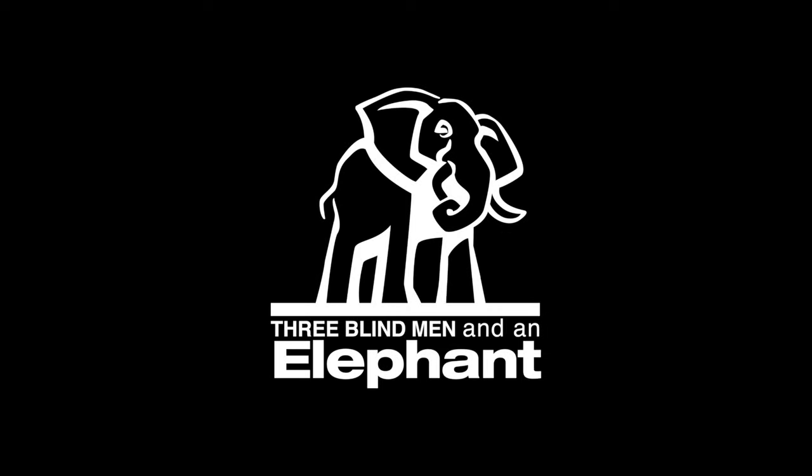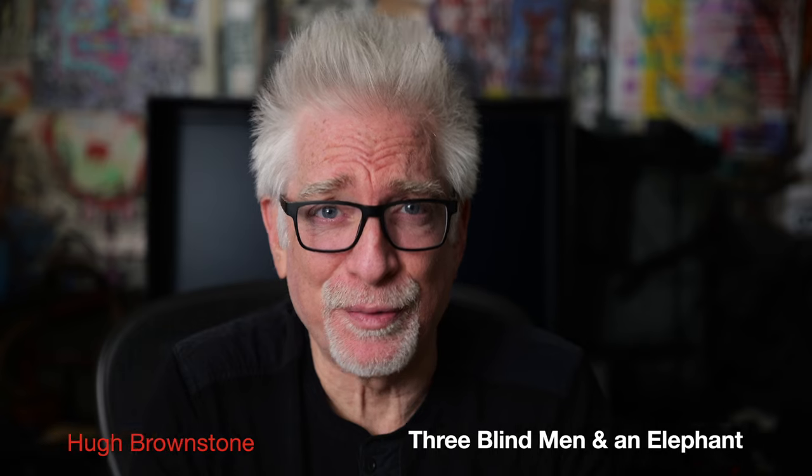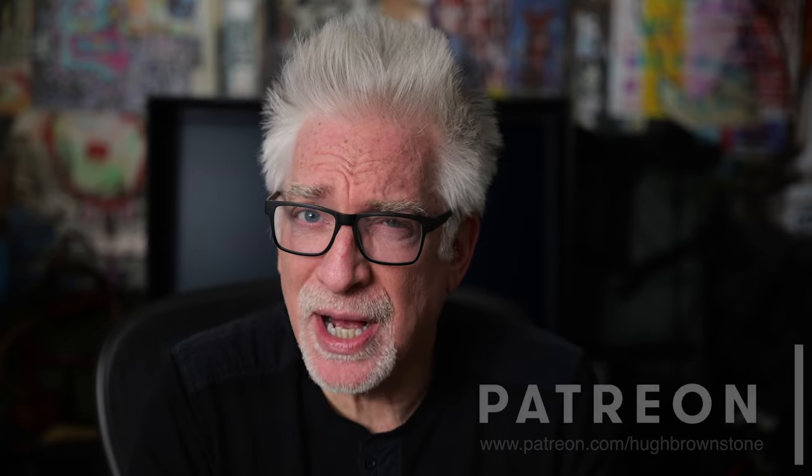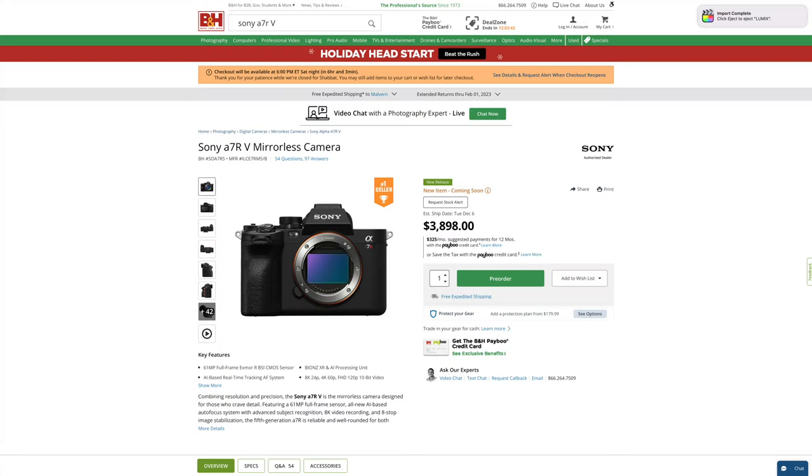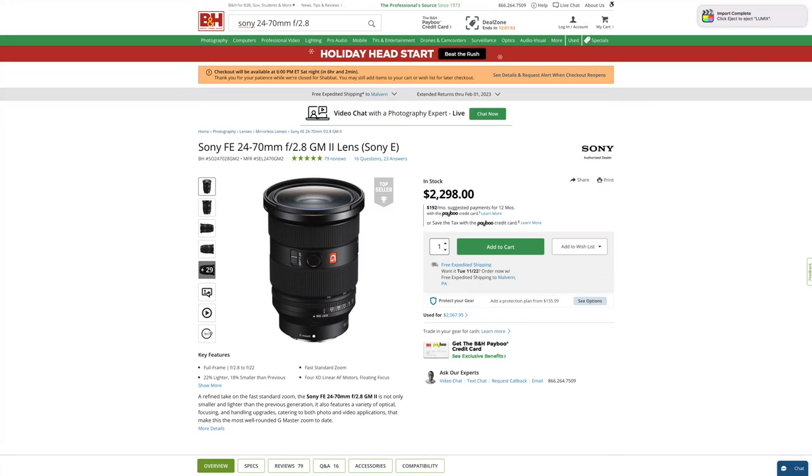I smell smoke. Hey everybody, I'm Hugh Brownstone for Three Blind Men and an Elephant, and just in case you haven't figured it out yet from the title alone, that smoke is coming from the burning hole in my wallet. As in, I've just ordered an A7R5 and a 24-70 2.8 G Master II to go with it. But before I go any further, a housekeeping chore.